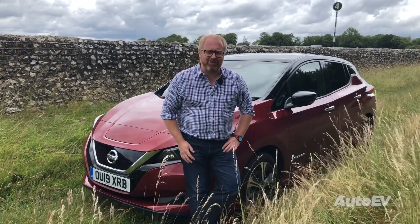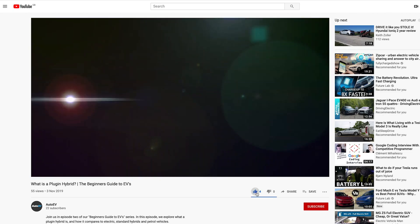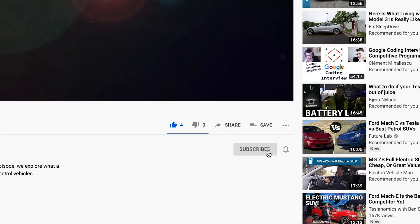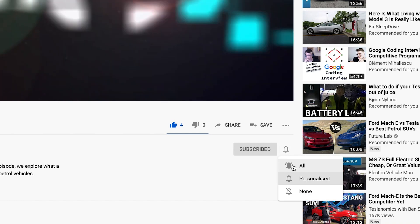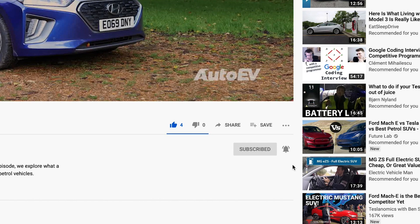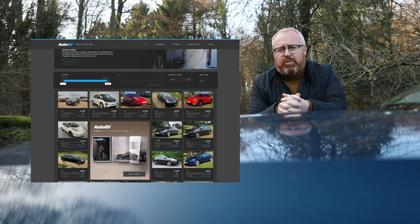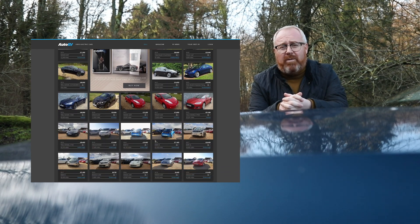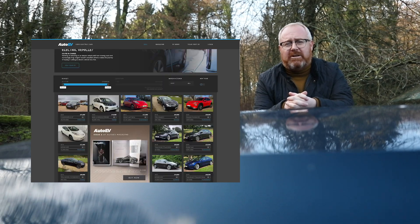Thanks for watching and we'll see you again soon. If you've enjoyed the video, please like and subscribe and press the bell button to receive notifications of when our next video is uploaded. And did you know that AutoEV is also a website — autoev.co.uk — featuring all the latest news, reviews and musings from the electric vehicle world, including motorsport, plus hundreds of used electric vehicles for sale from dealers up and down the country.